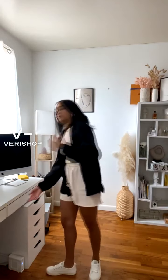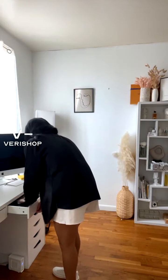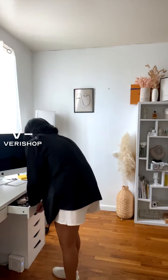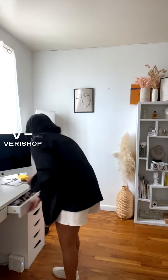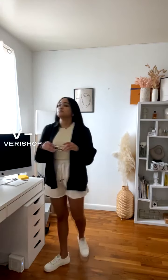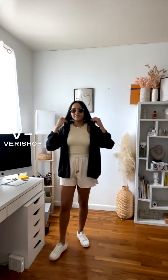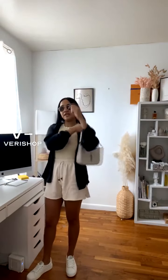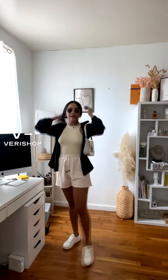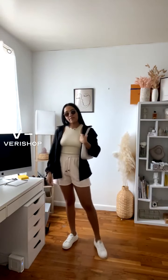So here we go. Let me now just take out my sunnies — let me put these on, actually. Some sunnies. And now my jeans bag. And I'm all set, all good to go.